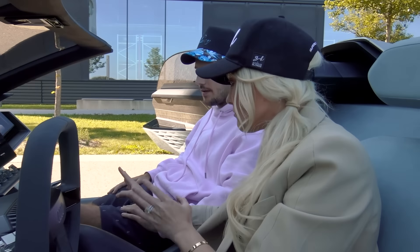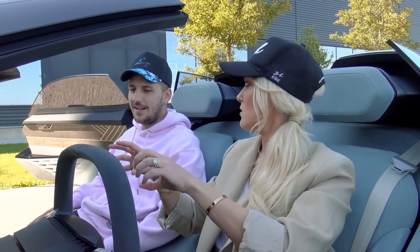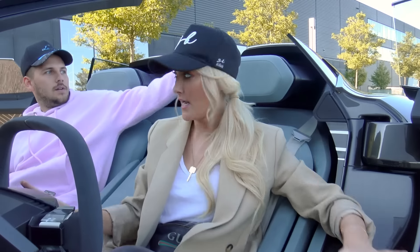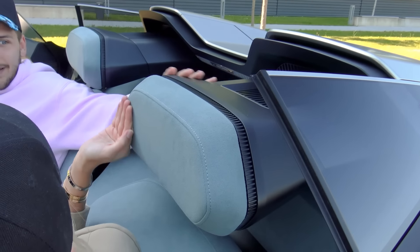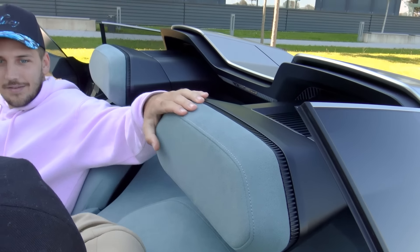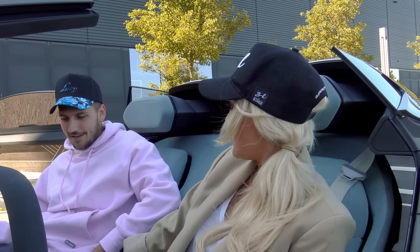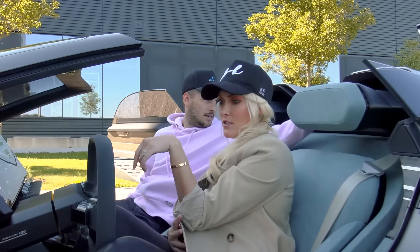We're moving towards sustainability, but Audi says people still want luxury — not just sustainability where everything looks a bit crap. You want sustainability with elegance. All the materials here are made from sustainable sources. This headrest feels like Alcantara, but it's actually sustainable faux leather. And this wood is reclaimed bamboo, which is quite cool.